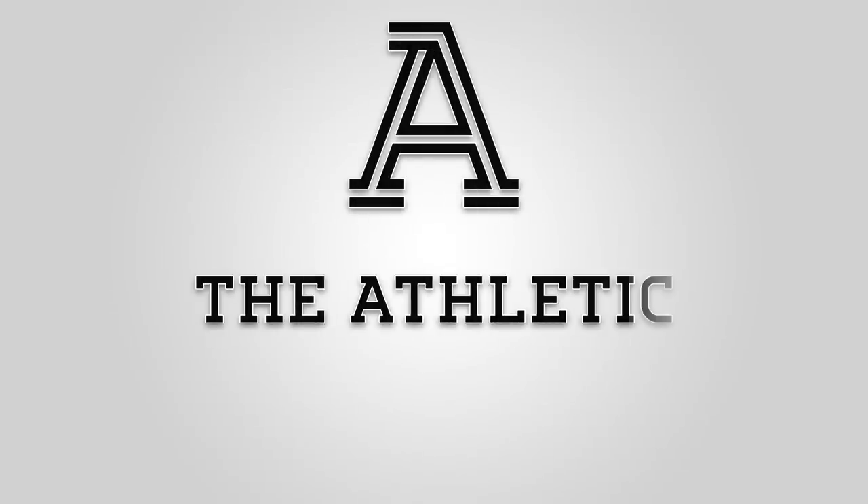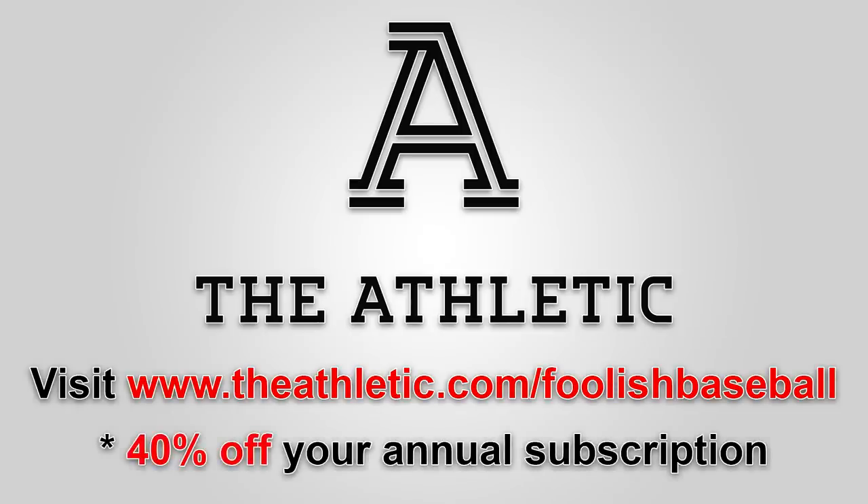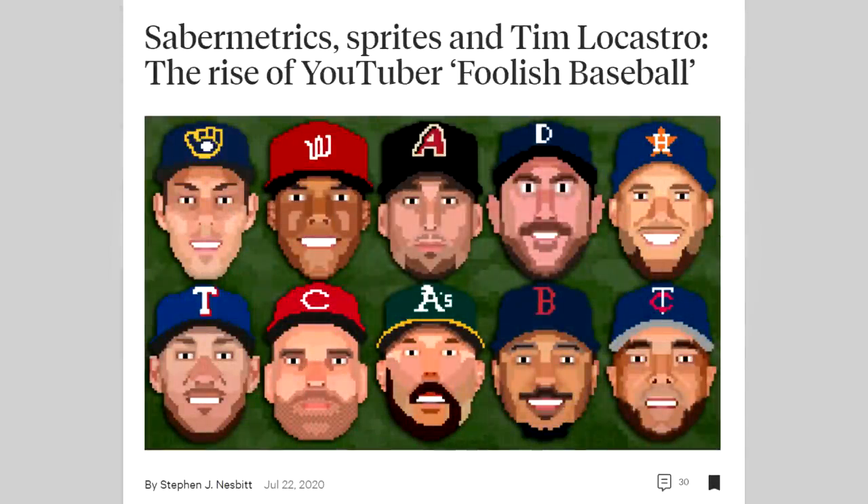This episode of Baseball Bits is brought to you by The Athletic. For the best baseball coverage online, use my link at theathletic.com/foolishbaseball for 40% off your annual subscription. Who knows, you could even read a story about me.